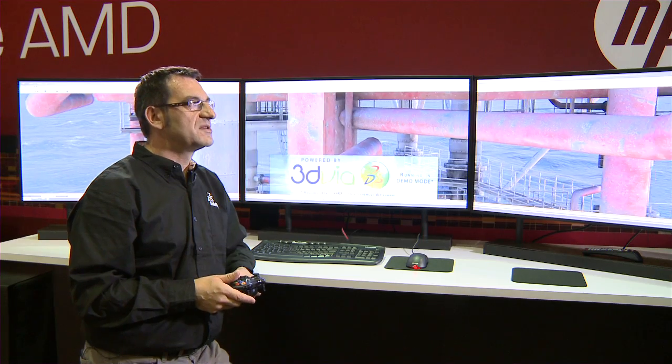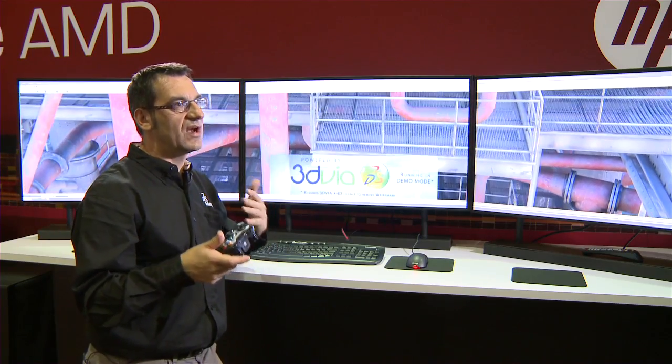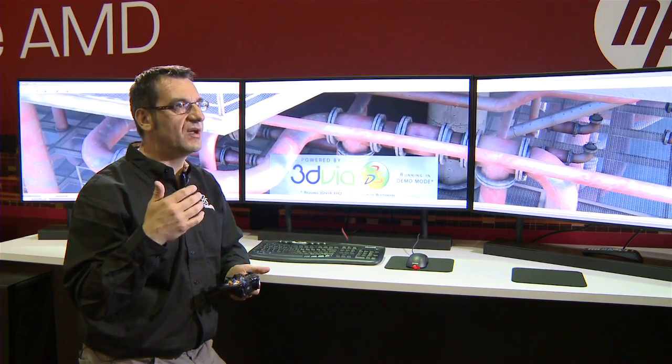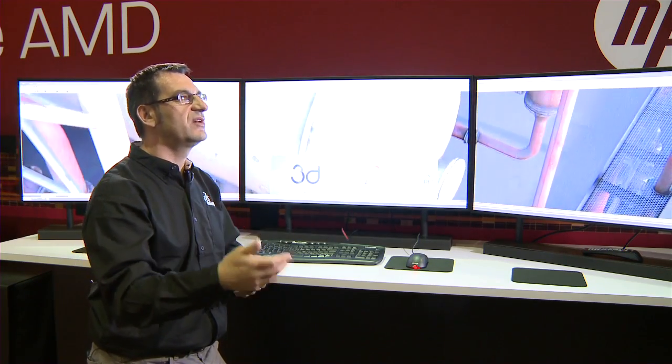This is a specific application that we've done to do virtual training. The people who are going to go on the oil platform can actually train beforehand and get a sense of what the platform looks like and which are the important areas they need to go to. It's done in a very realistic environment so that they are immersed up front in the context they will see when they go on the platform. This is still under development at the moment.